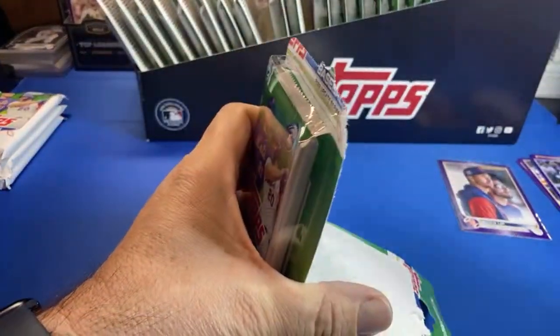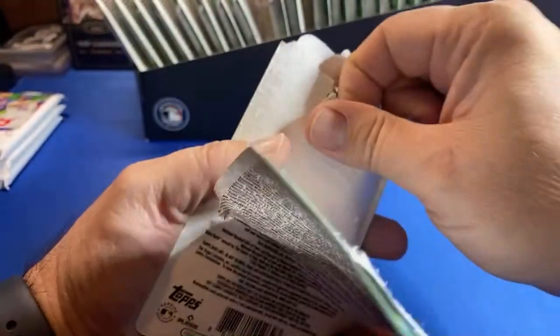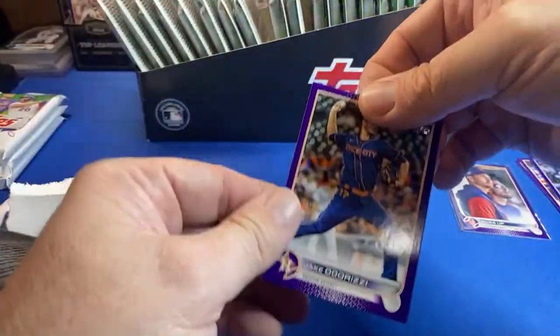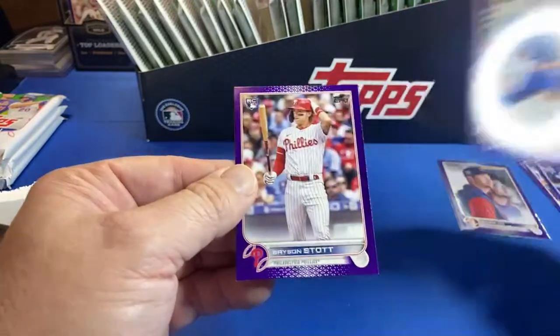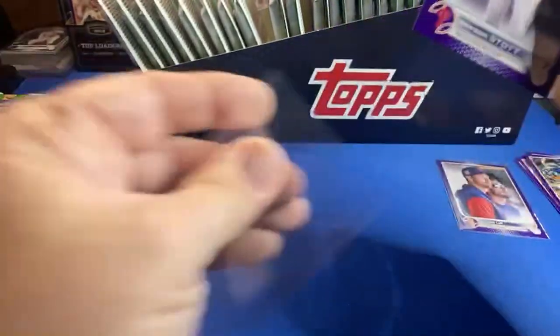My Bears are sponsored by hefty trash bags — no surprise. I had the over-under on four wins and I am right on the money, because the Lions might be the only game that's winnable. We've had this pack before — that's not too bad. We've had this one before: Bryson Stott.